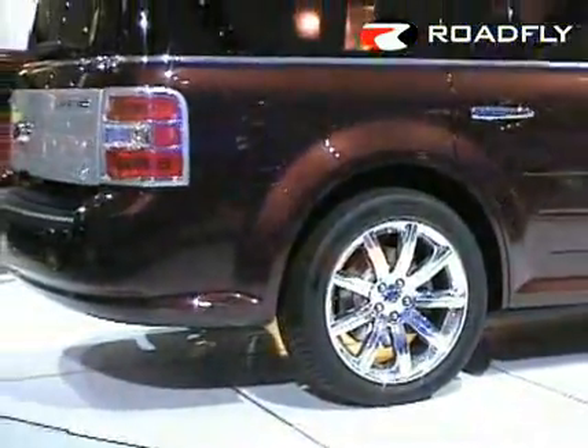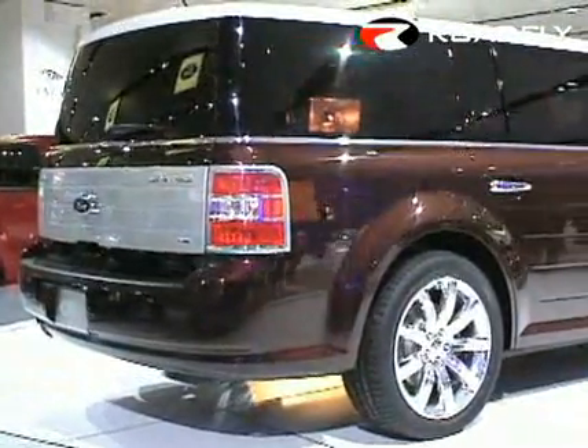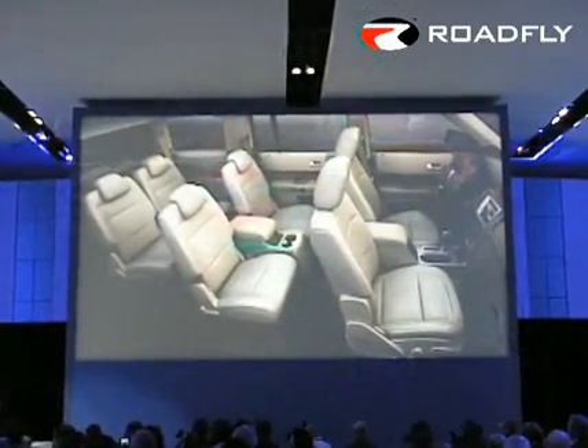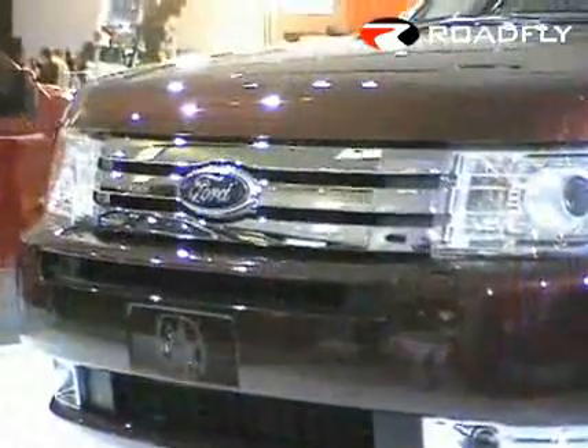Flex also has a capless fuel filler system that reduces emissions and leaves your hands clean every time you go to the pump. Exceptional space and comfort, amenities that really count — all packed and designed to make the journey more memorable.